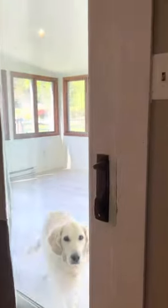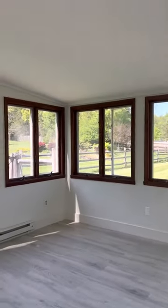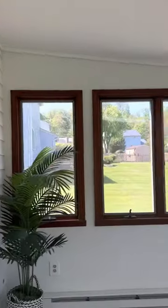Somebody's waiting for us here for the sunroom. How nice is this?